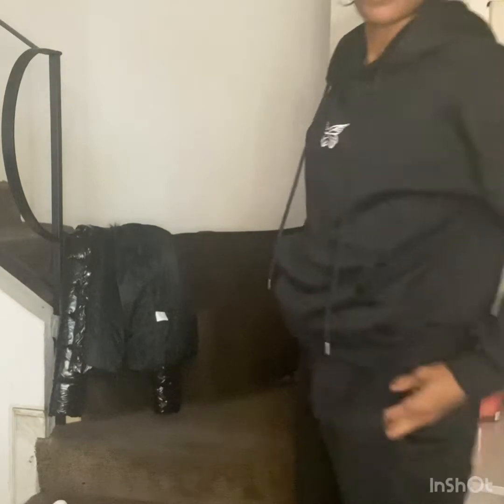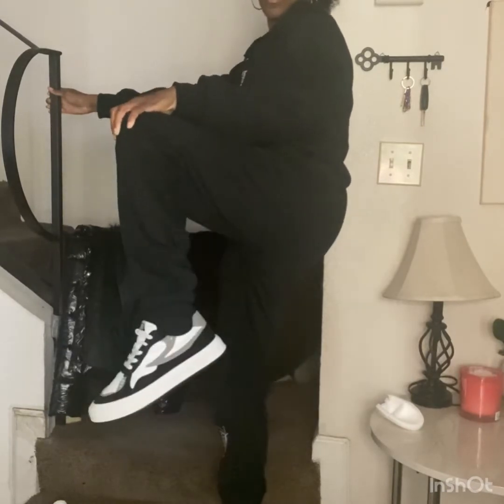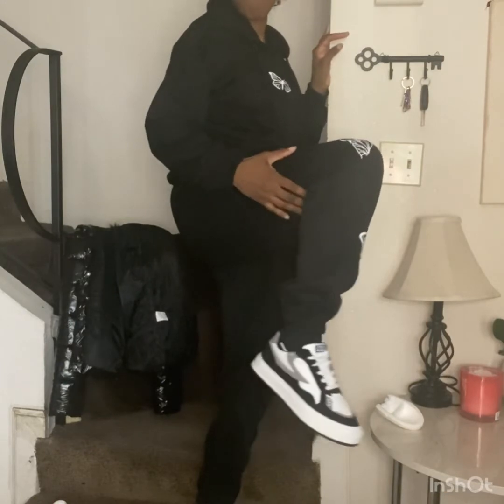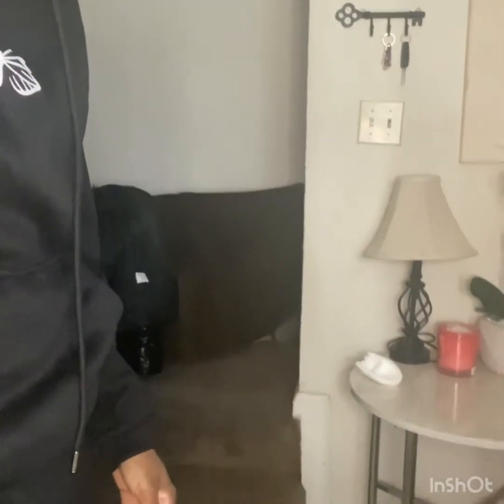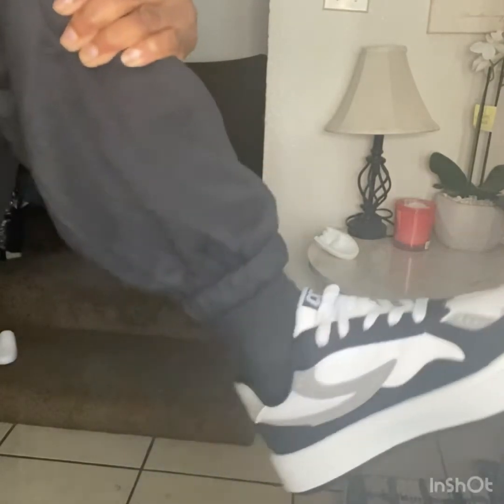Now I'm going to try them on with the shoes. These are the shoes on my feet. Those were my items from Shein — those are my last pieces.